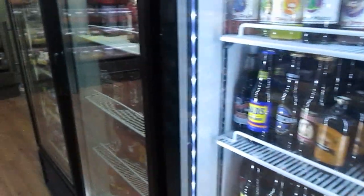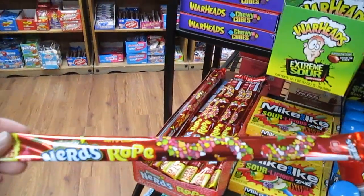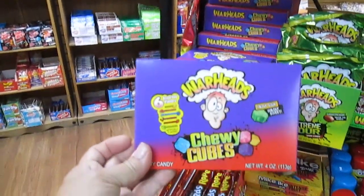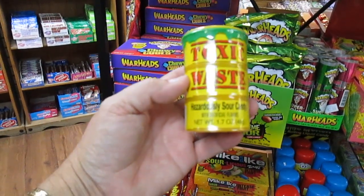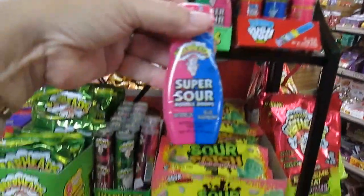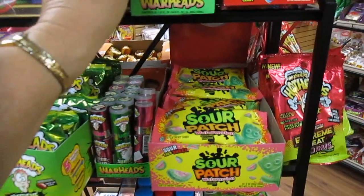Lots of coolers back here with those sodas I showed you up front. We have Nerds on a Rope — I would imagine it's soft and chewy, but we all know Nerds are crunchy. And then there's Warheads in cubes — super sour from what I remember. There's Toxic Waste, it says Hazardously Sour Candy, so if you like really sour stuff you may want to try this. And here's another one with two sides — blue raspberry and watermelon — and you squeeze it into your mouth.